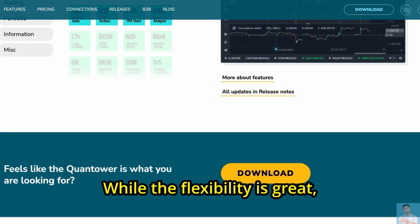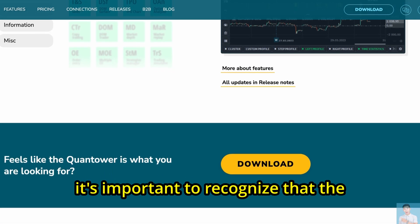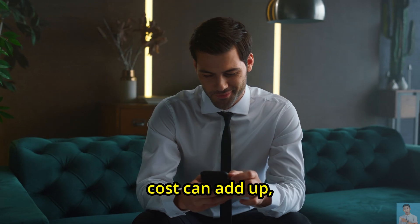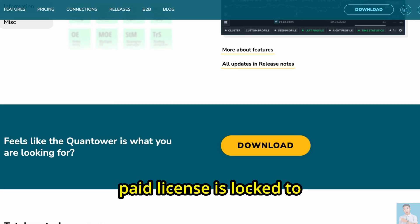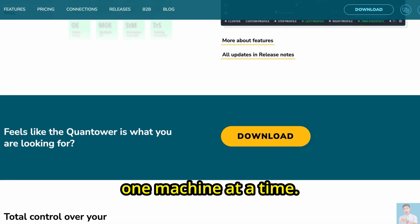While the flexibility is great, it's important to recognize that the cost can add up, especially for those wanting to run the software on multiple computers, since a paid license is locked to one machine at a time.